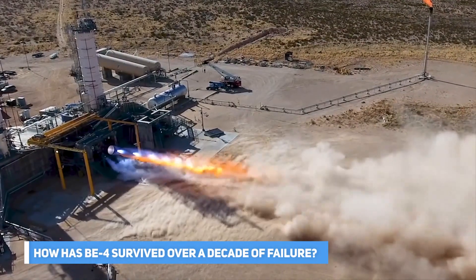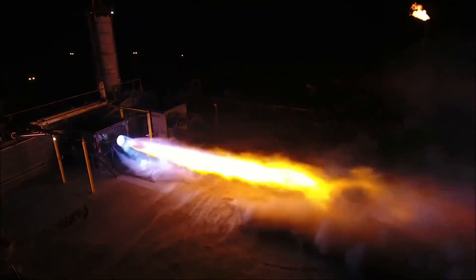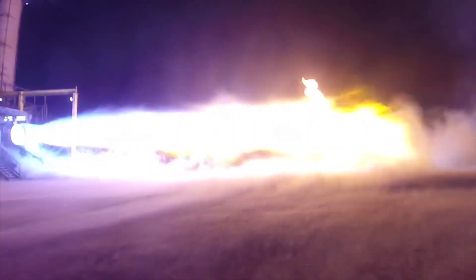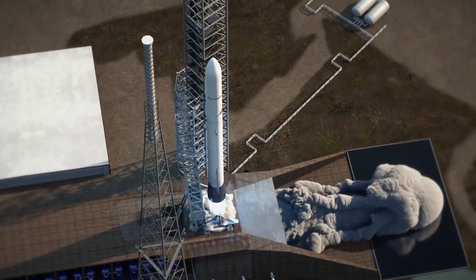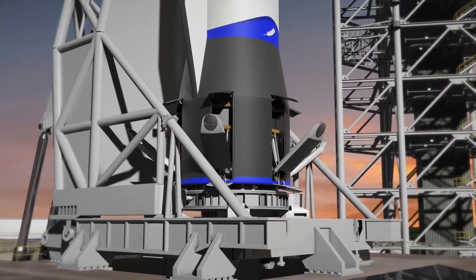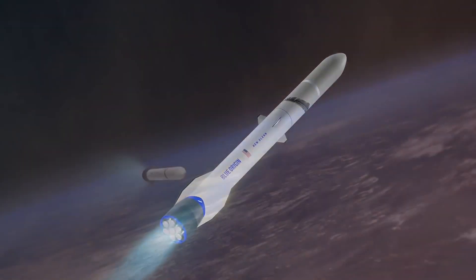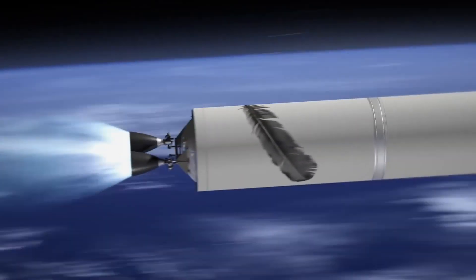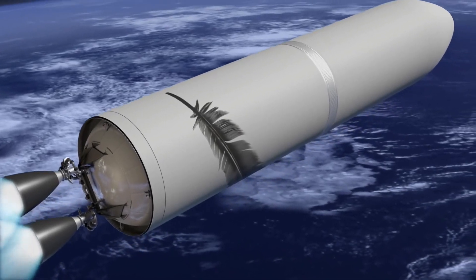How has the BE-4 survived over a decade of failure? It was the first engine to use liquefied natural gas propellants. The Blue Origin-owned launch vehicle New Glenn, the company's first orbital rocket, was scheduled to employ the engine first. Vulcan Centaur, the United Launch Alliance's launch vehicle set to take over from the Atlas V, was also supposed to use the same engine, according to reports from 2014.